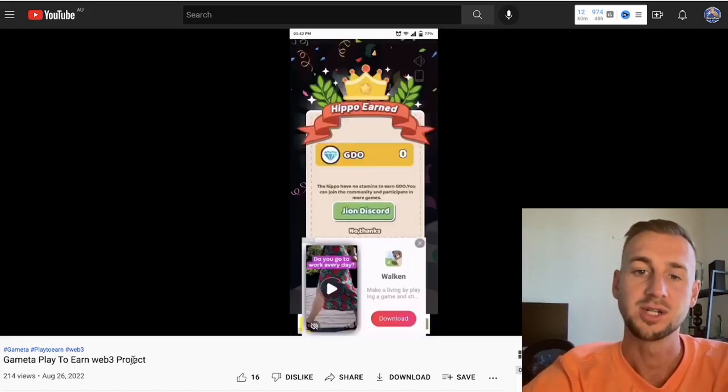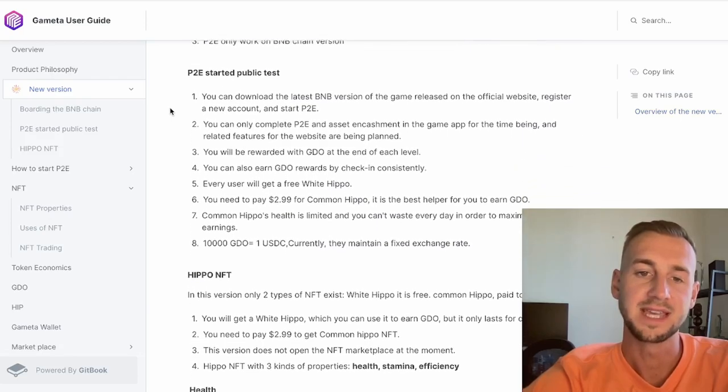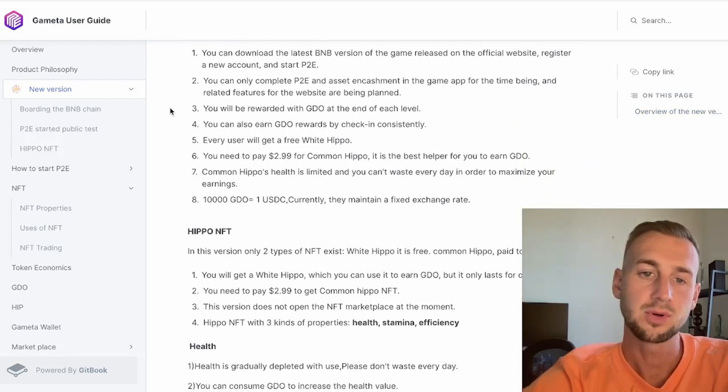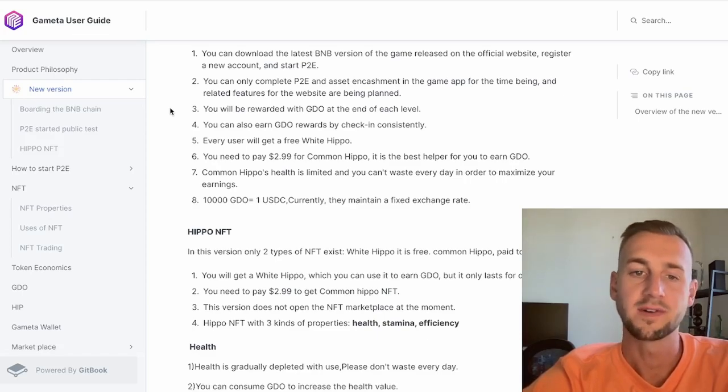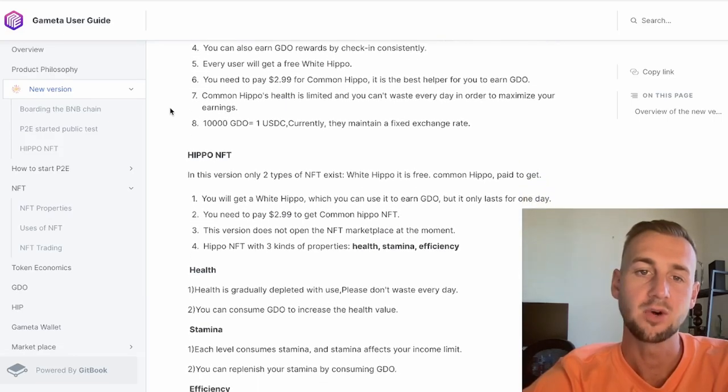What they're trying to achieve is bringing Web2 gamers into the Web3 ecosystem with subtle introductions to Web3 tech. From the user guide, you can download the BNB version direct from your favorite app store, set up your own private keys, and integrate a wallet with the likes of Trust Wallet. In-game you earn an asset called GDO — essentially XP points — along with a free white hippo NFT just for signing up.